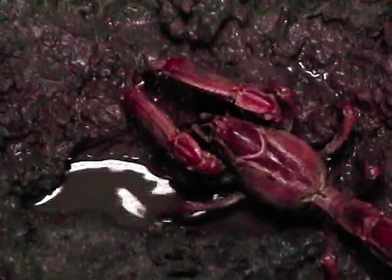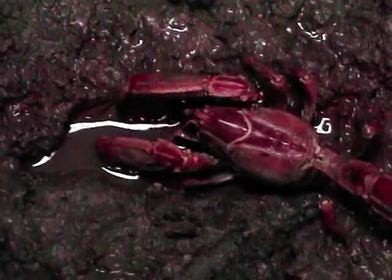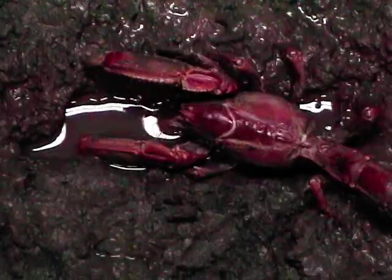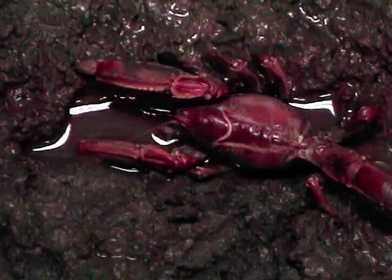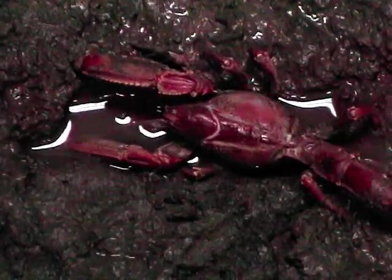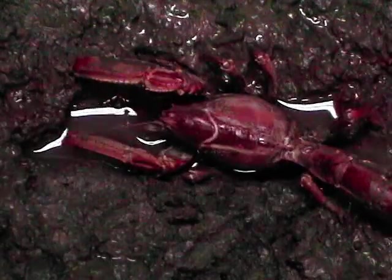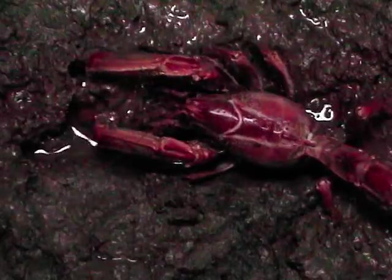In their natural habitat, these loads of mud are what create the huge mounds left behind by the mud lobsters. I was especially interested in these mounds as three of the species of snakes that I was studying in Singapore frequently hid within the confines of these mounds.